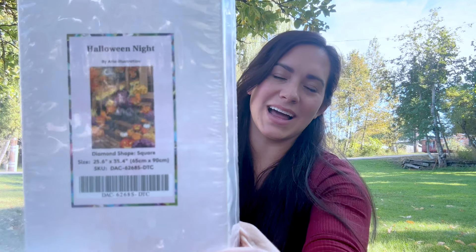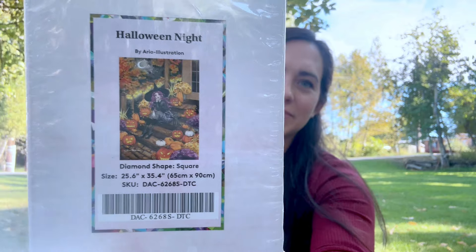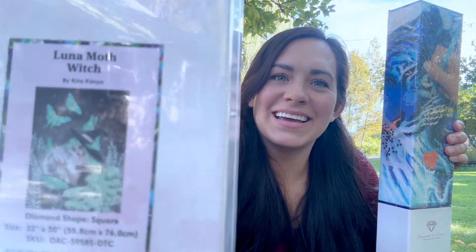Mystery box number 6 was the third clearance box. I have a whole video — actually a couple of videos — on that one, so I'm going to link those below rather than go over it in depth here.